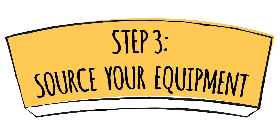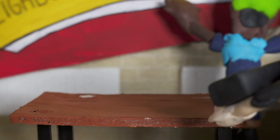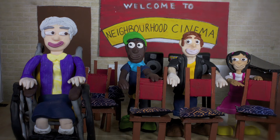Step three: source your equipment. Thankfully you don't need a lot of equipment to run your own cinema. All you really need is a DVD or Blu-ray player, a projector, a screen, and a sound system — plus a lot of chairs with cushions.